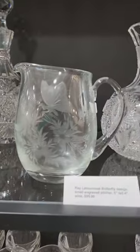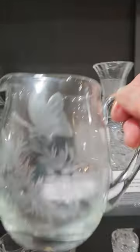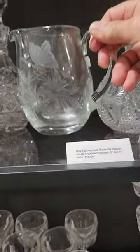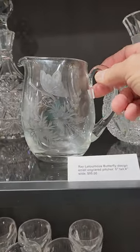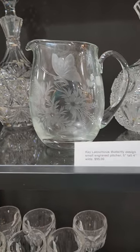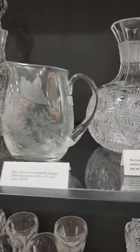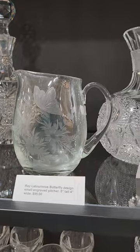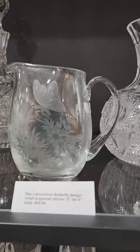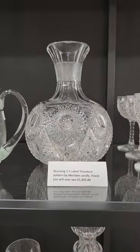There's a cute Ray Lanternos small engraved pitcher — copper wheel engraving with a beautiful butterfly and nice florals. From a collection I got in White Mills that had a bunch of Ray's work; this may be the last butterfly piece left. It's five inches tall, four inches wide, and it's $95.